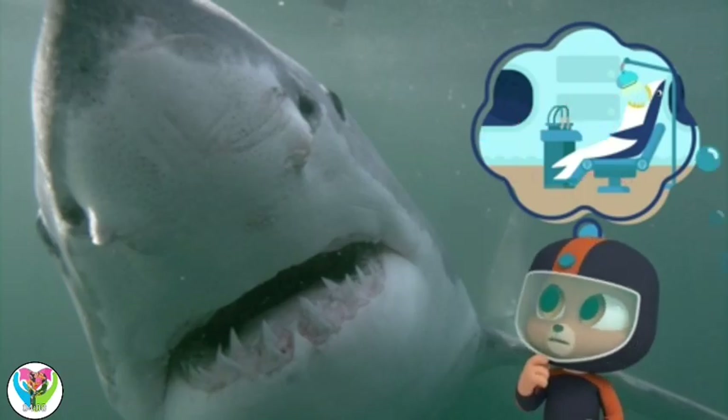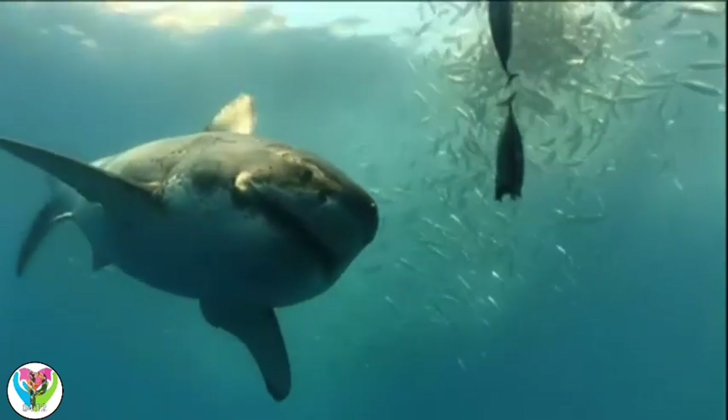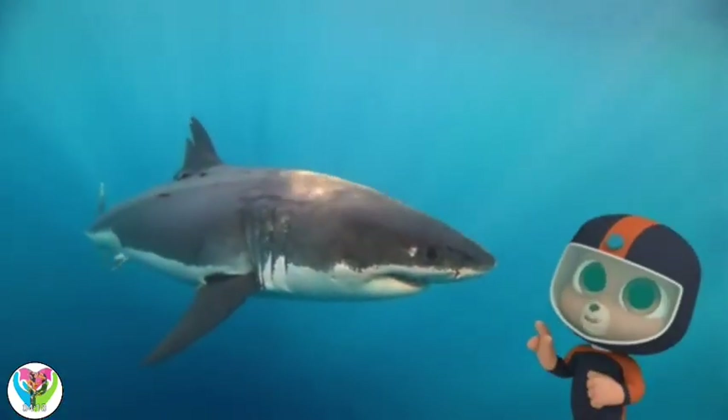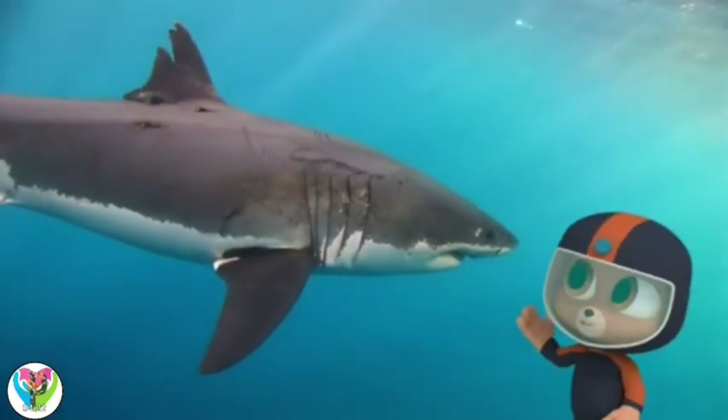Nor me, Marco. While they have many teeth, they don't even chew. Great whites take big bites and then swallow their food whole. Excuse me, we keep calling it a great white, but they don't look white.